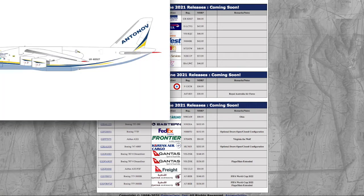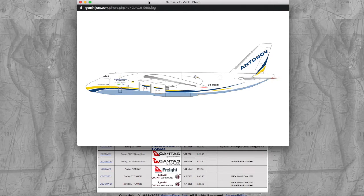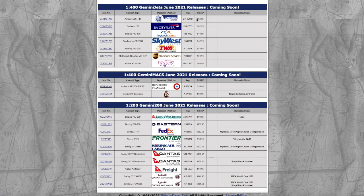We have the Antonov AN-124. I don't need this, but I know a lot of people will. The registration is Uniform Romeo 82027, UR82027. The price is $66.95. The prices on Gemini Jets' website are slowly rising. I'm just noting that model stores are keeping their prices down, but Gemini's website prices are slowly rising, which is kind of a problem. Why are you forcing people to pay more money for less quality? But that's just my opinion. The price is $66.95.